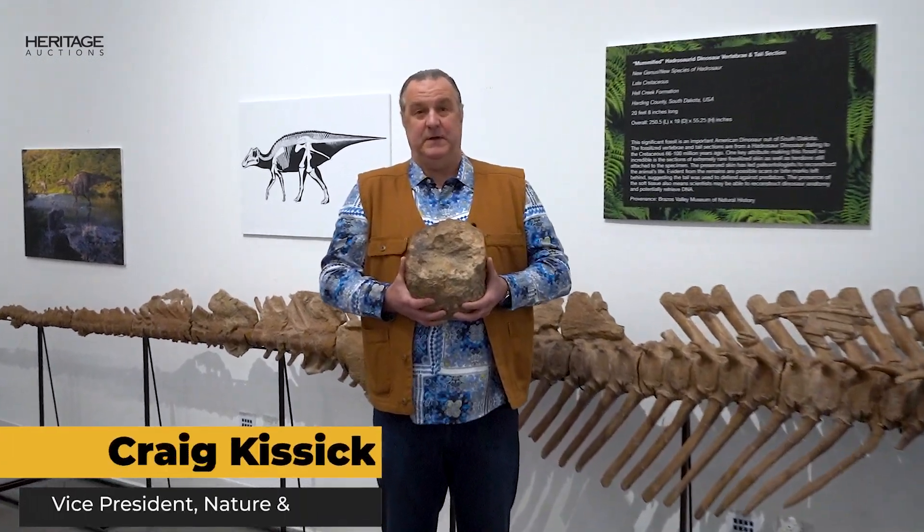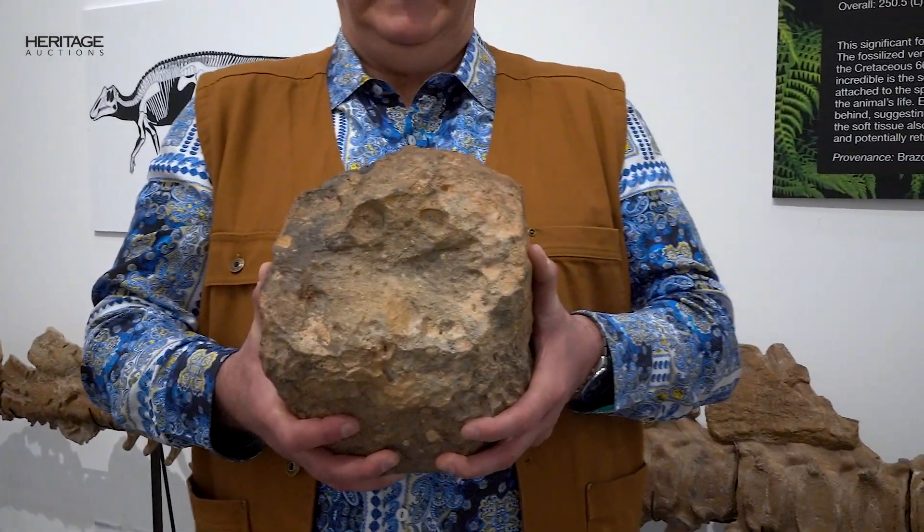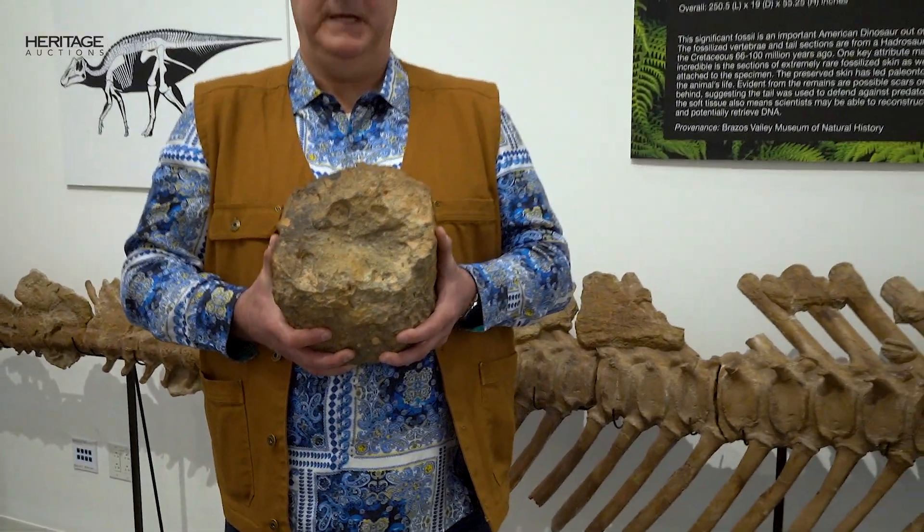My name is Craig Kisick and I'm the Vice President of Nature and Science for Heritage Auctions. I want to talk to you today about the day the moon landed at Heritage. This incredible specimen in my hands is actually a 17 kilogram, or 37 and a half pound, piece of the moon.